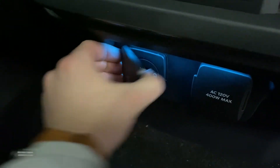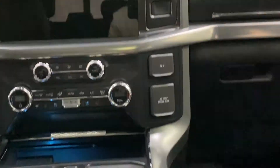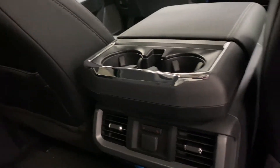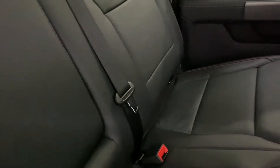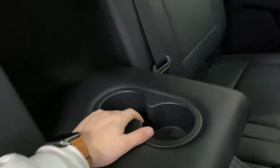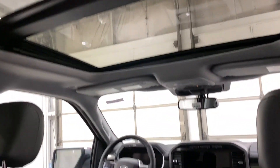Rear passengers get heated seats, a 12-volt outlet, climate vents, two USB ports, and a household plug — same as up front for the passenger to charge devices. There are eight cup holders throughout the truck, so everyone is going to be happy and cozy. You get a nice fold-down armrest with built-in cup holders. Rear passengers also enjoy a great view of the panoramic twin-panel moonroof above.